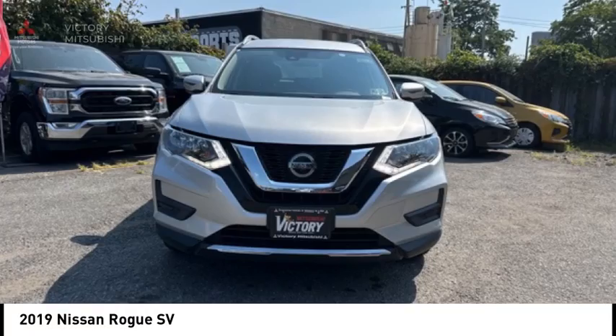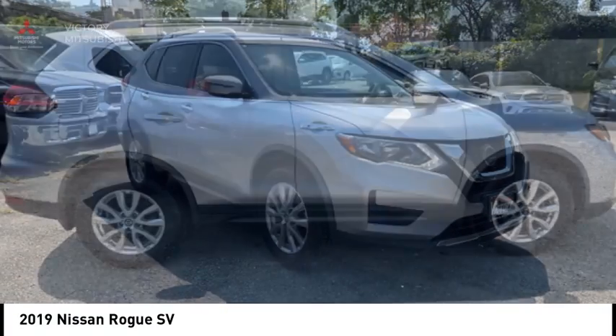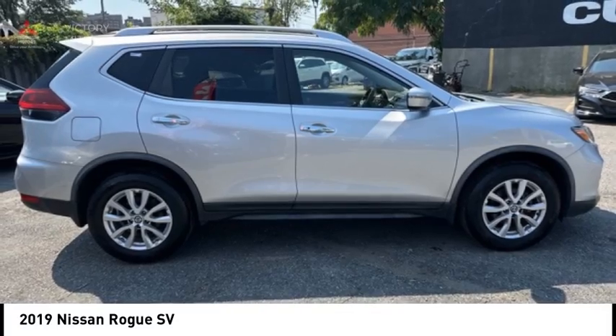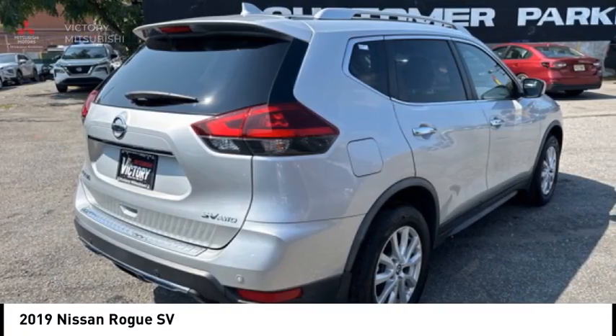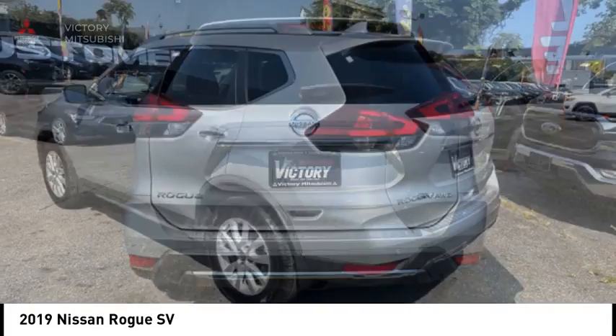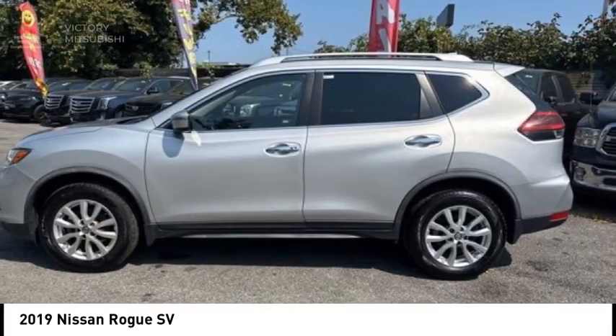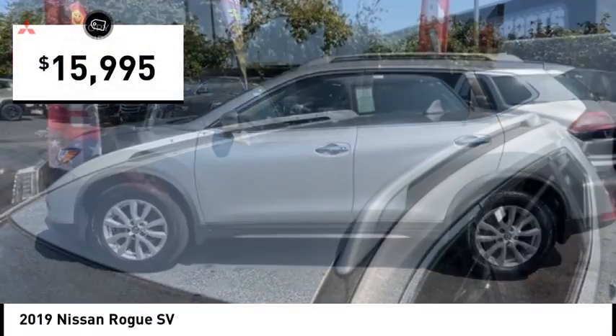Make a great choice today with the 2019 Rogue. The stylish Rogue gets 27 miles per gallon and still boasts nearly 58 cubic feet of cargo space. With a five-star side impact safety rating and confident handling, the Rogue is more than you expect and everything you deserve, and is priced below $20,000.